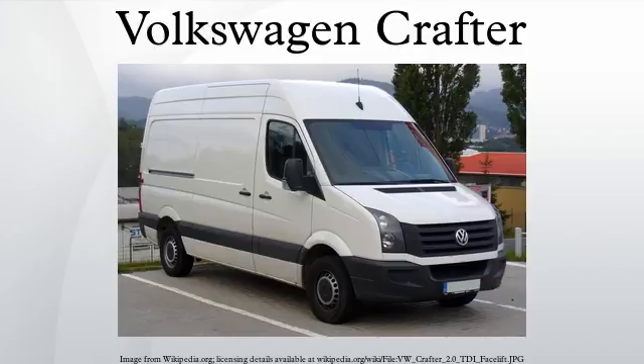Its major European competitors include the Renault Master, Opel Movano, and Nissan NV400, Ford Transit, Fiat Ducato, Citroën Jumper, Peugeot Boxer, Ram ProMaster, and Iveco Daily.